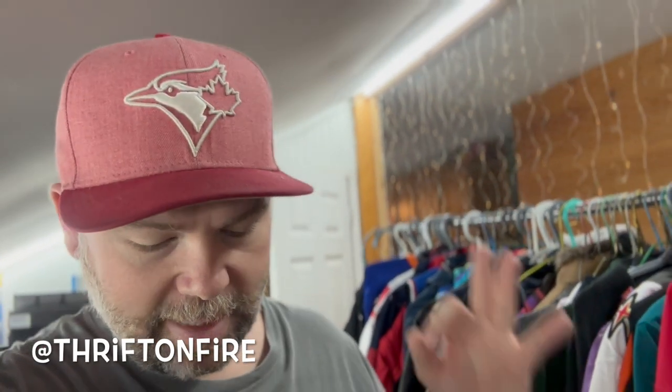What is going on everybody, it's Jamie and welcome to the channel Thrift on Fire. I'll be the first one to tell you I have not been doing a good job of showing you all the things I've been picking up recently. Every once in a while on Instagram I'll throw something up, but I haven't really been doing full thrift haul videos, and this one's not going to be that either — it's more just going to be a haul video.